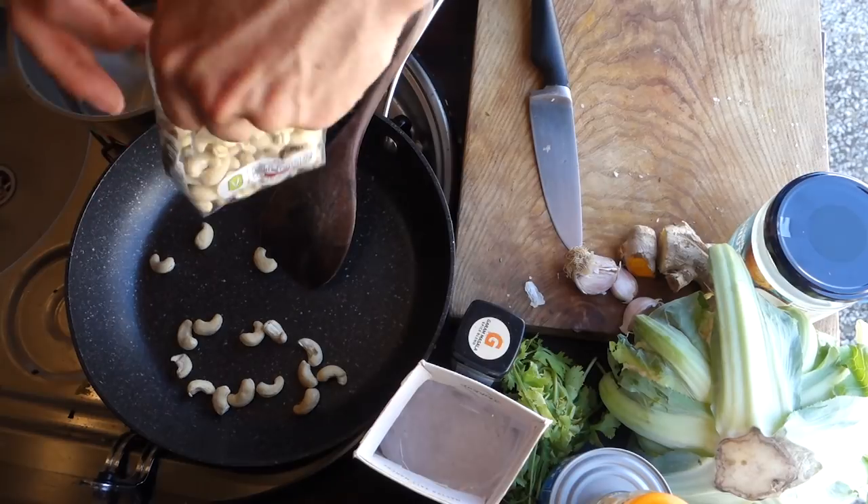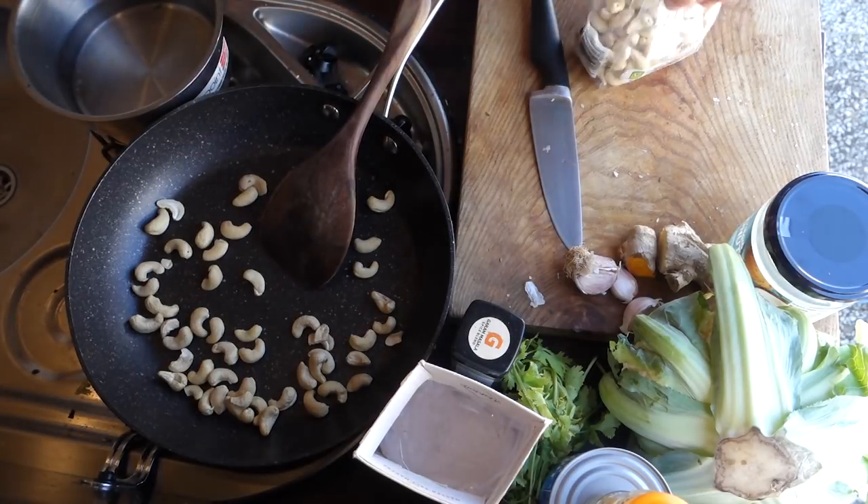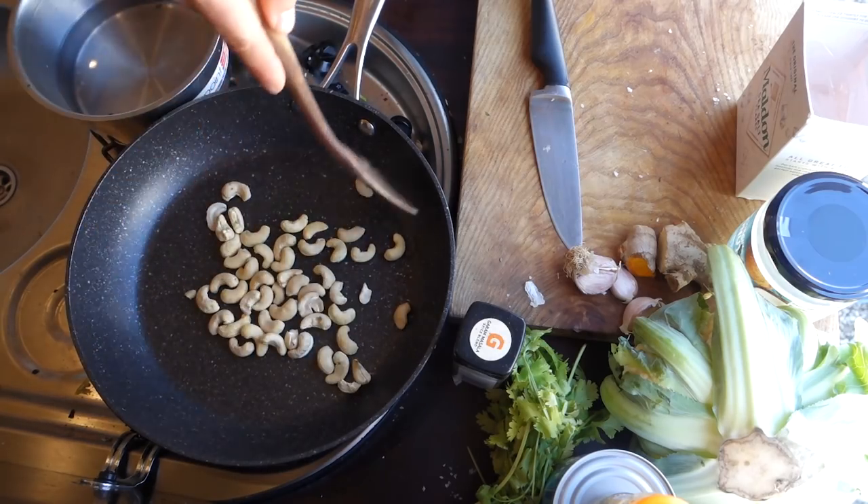Firstly we're just going to lightly toast the cashew nuts. They are actually one of the best nuts — they just taste so fatty and they're really high in fat, so they're great if you've been climbing. The reason why we're toasting these first is that it adds a bit of a toasted, nutty flavour. This meal is going to take a little bit longer to prepare, but it's definitely a meal you'd want to cook in the evening.